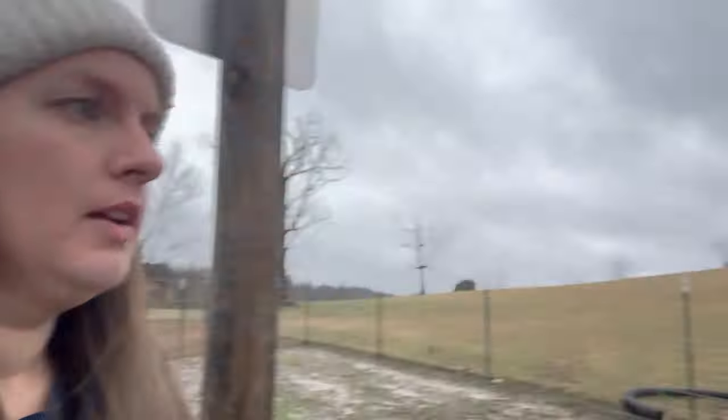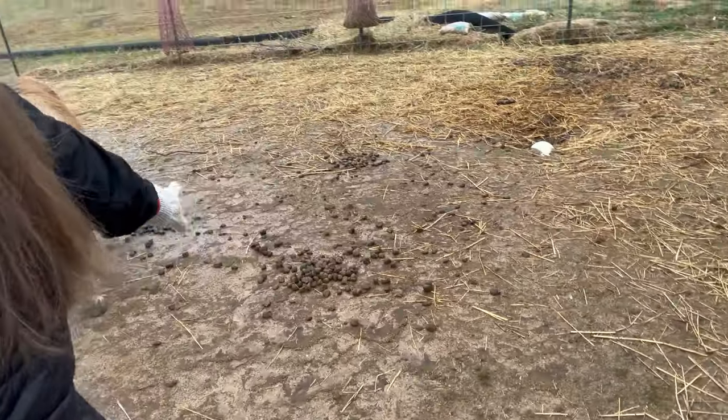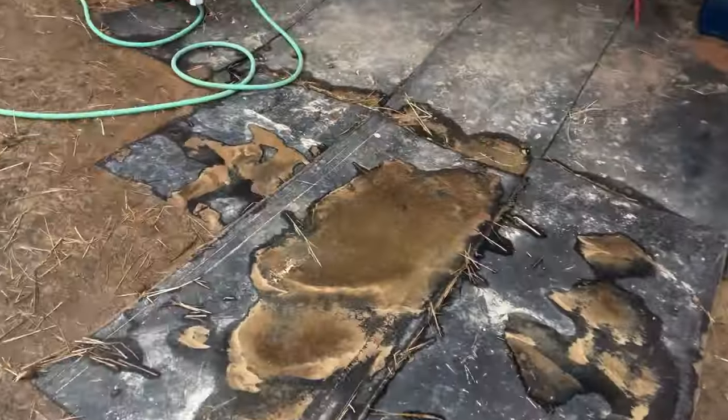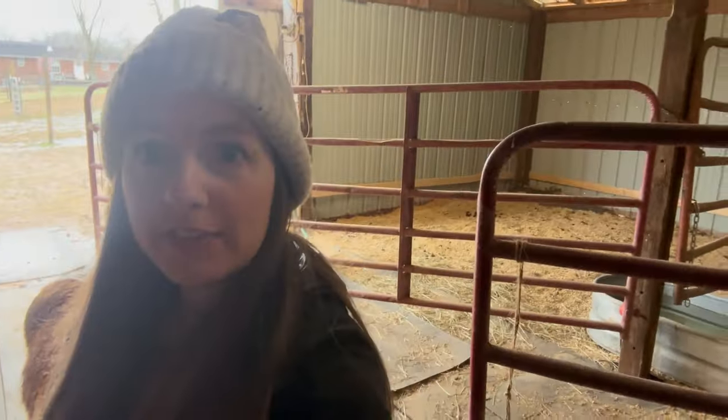We've got to check their hay bags — that's the first thing I do. They obviously emptied them last night, so we'll need to refill that. We've got a couple piles of poopy here, we've got to muck that. Rain, mud, full water trough — nice. We did not stall them last night in the barn, which we're going to talk about today. It's kind of a routine day video and also a barn tour because we renovated our barn. The video is going to look very different in here.